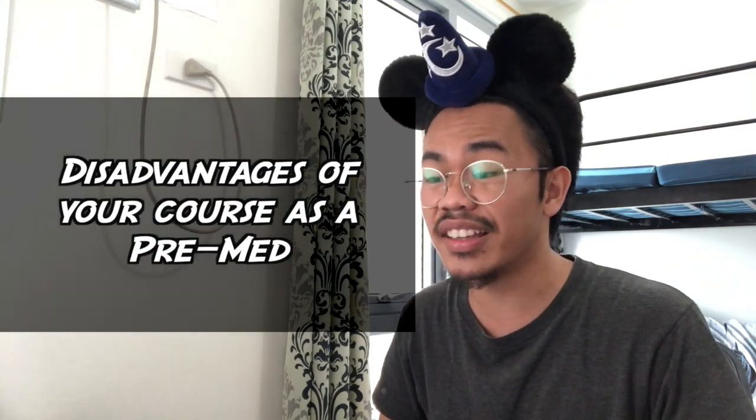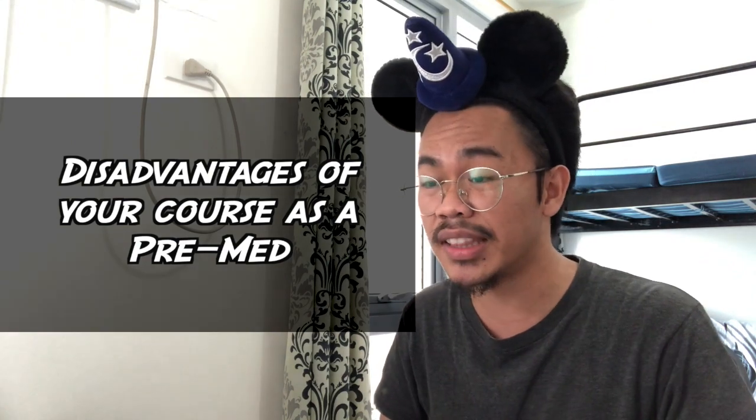So are there any disadvantages of nursing as a pre-med? Oh, definitely. As a first-year med student, I feel the disadvantages more than the advantages because of all these lectures. We have a very shallow understanding of biochem and lab procedures. I'm also not used to memorizing and reading a lot. And the flow — like the first two years of nursing lectures, then duties for the next two years, and then back to lectures in med school — it feels a little jarring. It feels like you were helping, and then you're back to being helpless.